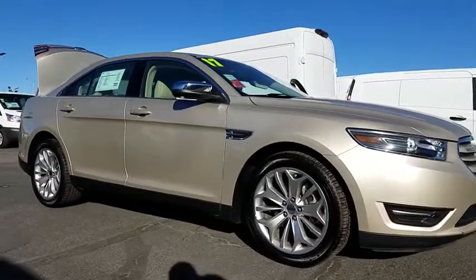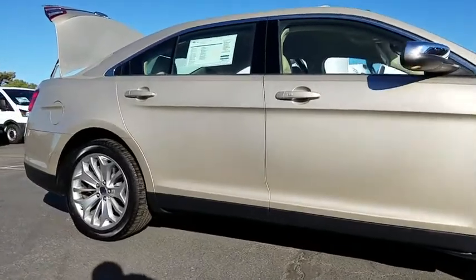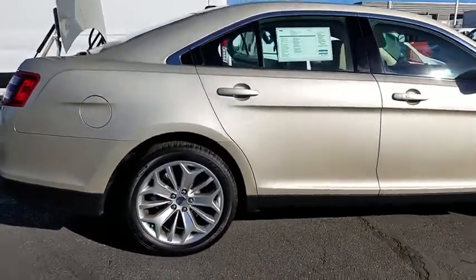The 2017 Ford Taurus. This is it. Crafted by an obsessive engineering and design team, the Taurus was created to compete with some of the world's best.